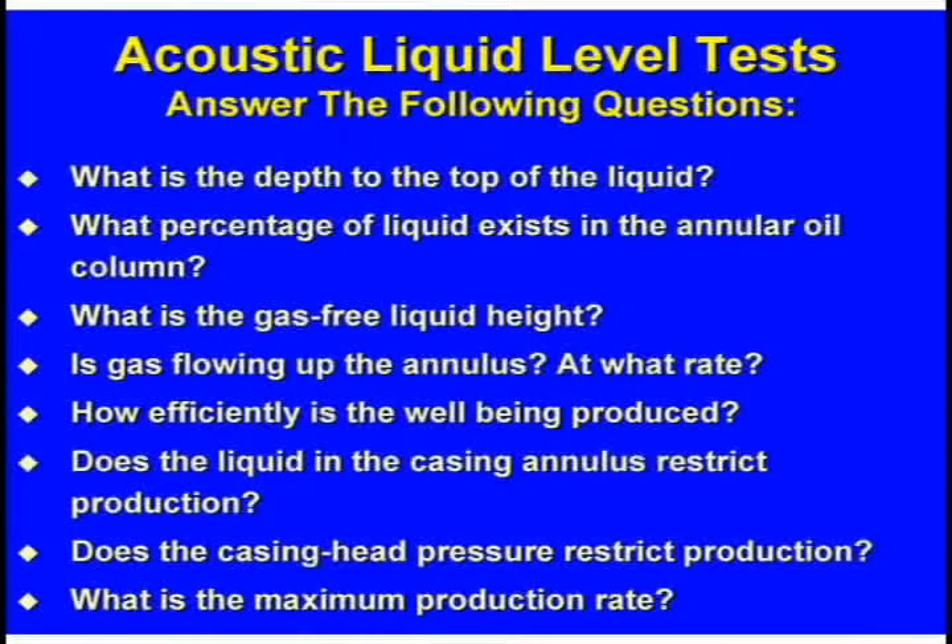What rate is gas coming out of the annulus? Because if it is a plunger lift prospect, he needs to know that number — he's got a certain ratio of gas to liquid that he's got to have. How efficiently is it being produced? 96% — pretty good, you ought to get a raise. Does the liquid in the casing annulus restrict production? Not in that well it didn't. Does the casing head pressure restrict production? Casing head pressure will reduce production just like liquid level pressure. There's no difference in pressures — 100 pounds of pressure due to liquid is the same as 100 pounds of pressure due to gas. Pressure is pressure. And then you can calculate the maximum production rate.